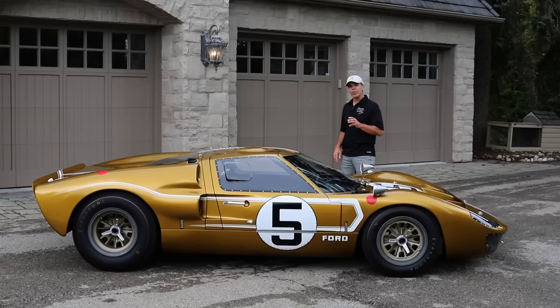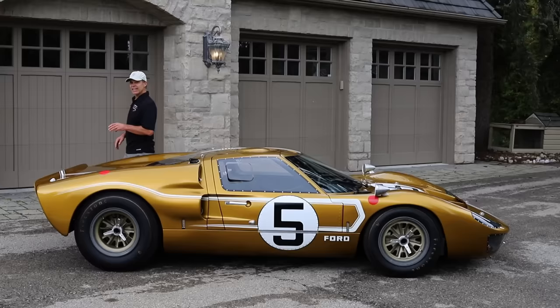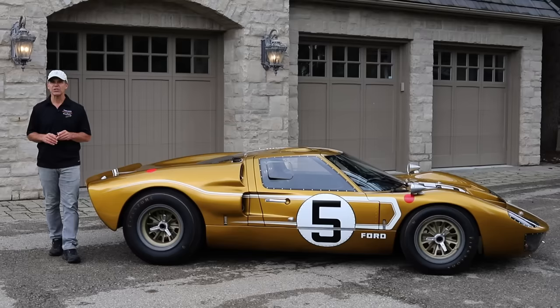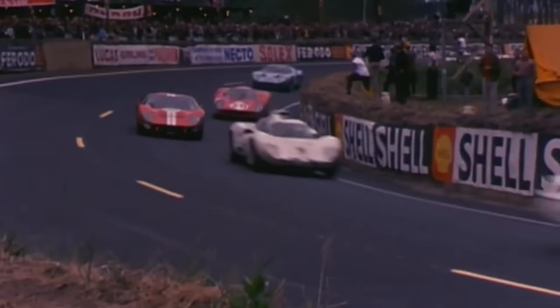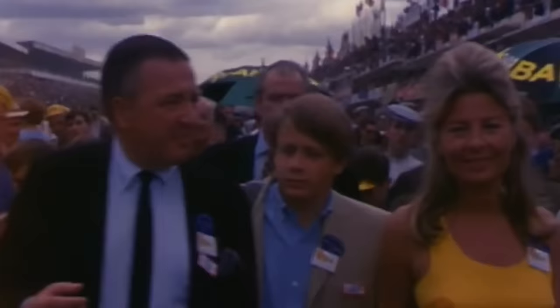That's only part of the story. The history of this car really starts at Le Mans in '66, even though it's in its '67 Le Mans livery. In '66 it was a red car. Gurney and Grant's driving car had the fastest lap and fastest top speed that had ever been accomplished at Le Mans.